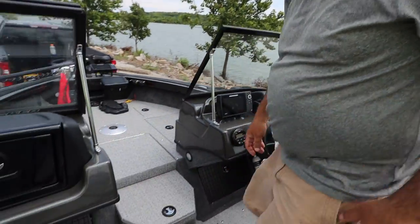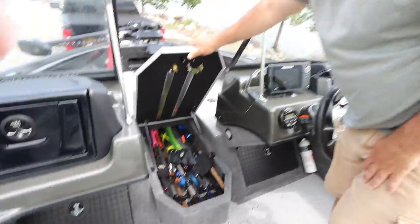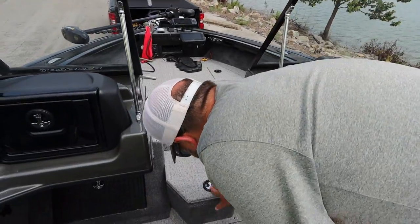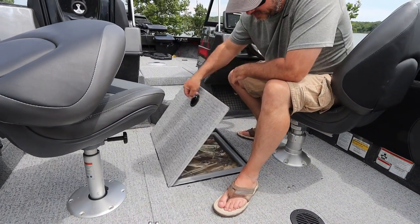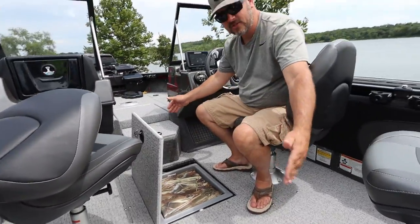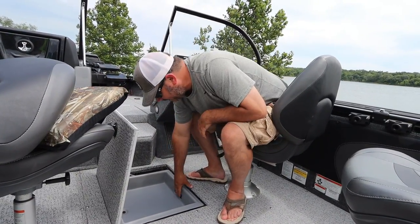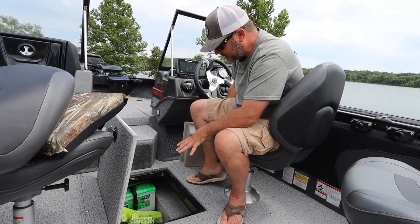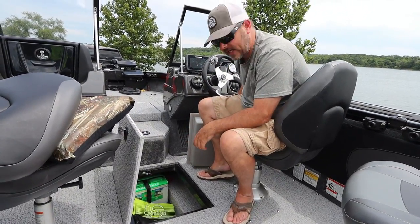Now if you want to talk about an unfair advantage — this is Andy's rod locker. He's got — I think I counted it the other night — nineteen rod and reels in this storage. Up here at the bottom center I would have liked to have seen this bin be more of a ski storage instead of just this hole, because there's plenty of room under this deck for that. I do keep a readily accessible throwable there, and underneath I keep some life jackets, along with the trolling motor batteries. It also comes with a three-bank battery charger and a 24-volt system.